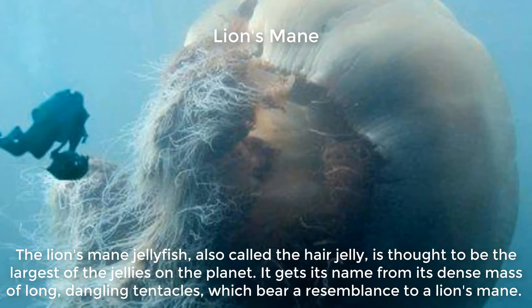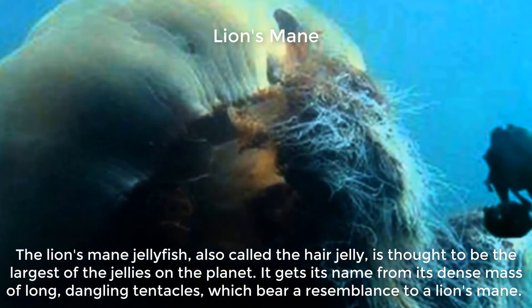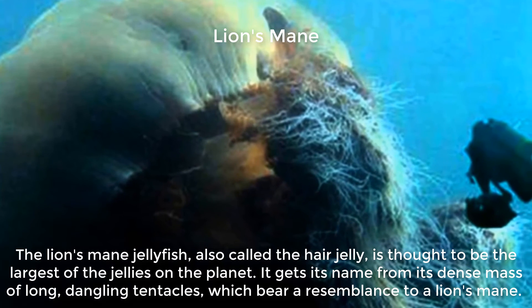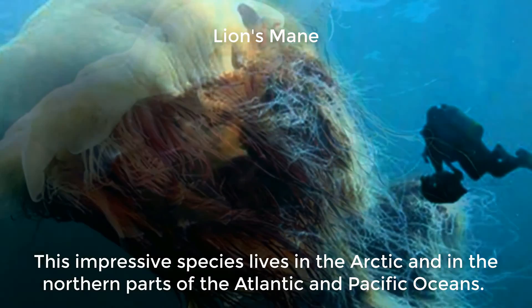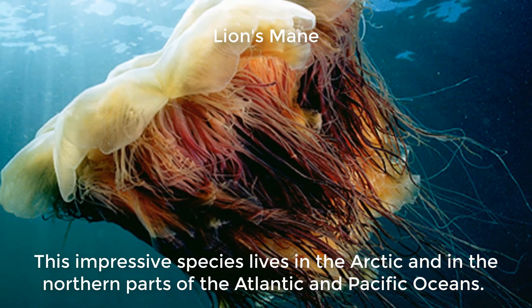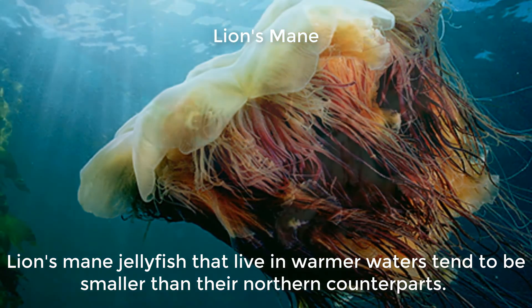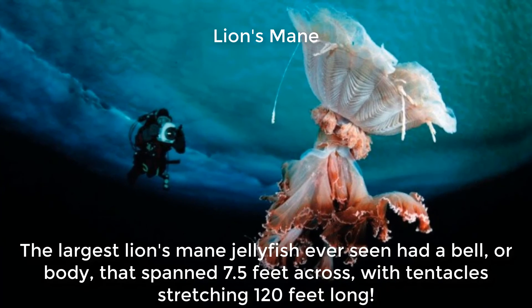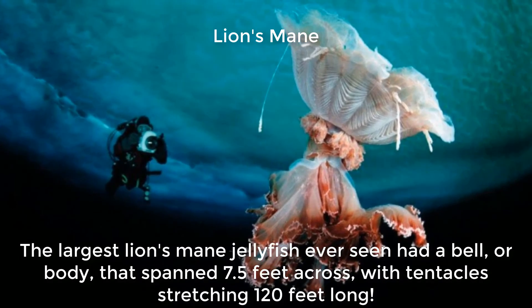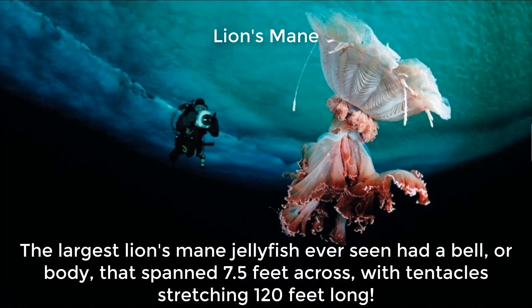The lion's mane jellyfish, also called the hair jelly, is thought to be the largest of the jellies on the planet. It gets its name from its dense mass of long, dangling tentacles, which bear a resemblance to a lion's mane. This impressive species lives in the Arctic and in the northern parts of the Atlantic and Pacific Oceans. Lion's mane jellyfish that live in warmer waters tend to be smaller than their northern counterparts. The largest lion's mane jellyfish ever seen had a bell, or body, that spanned 7.5 feet across, with tentacles stretching 120 feet long.